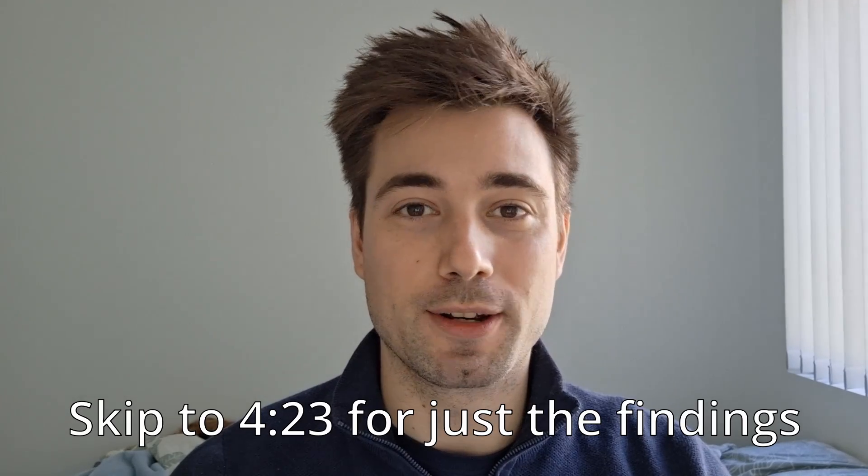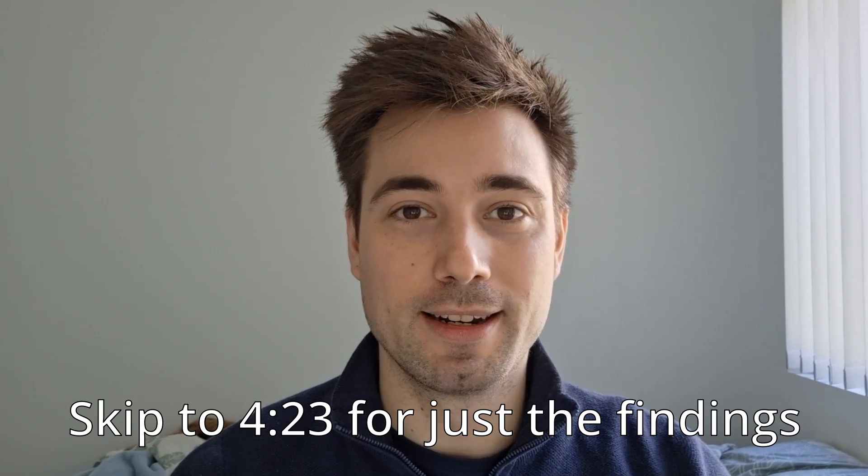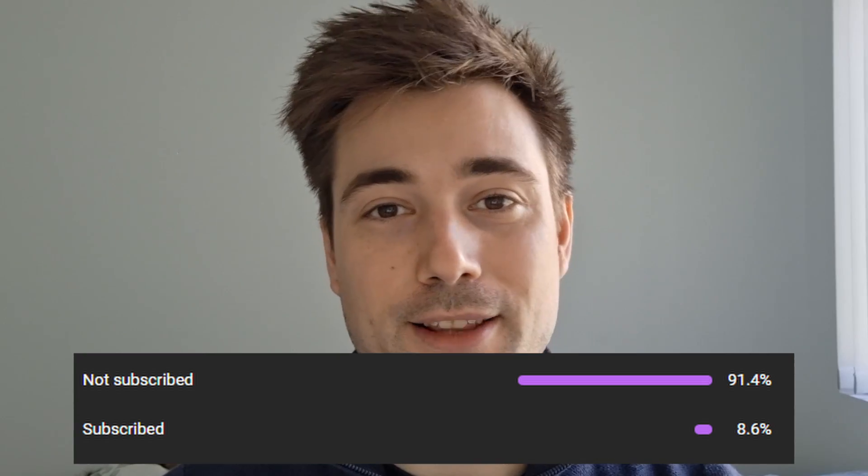If you just want to see the most interesting results and you don't really care about the methodology or the background, then you can skip ahead to the time on your screen. Just quickly, most of you watching this are not subscribed, so please subscribe if you want to see more Space Science and other videos. Okay, let's get into it.